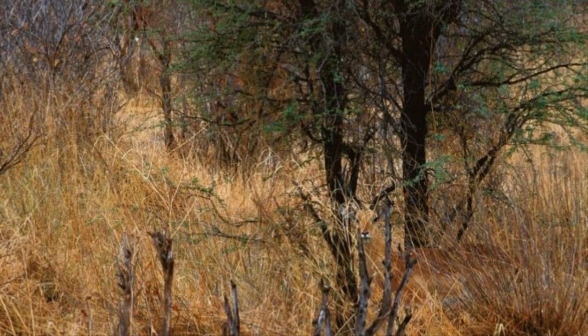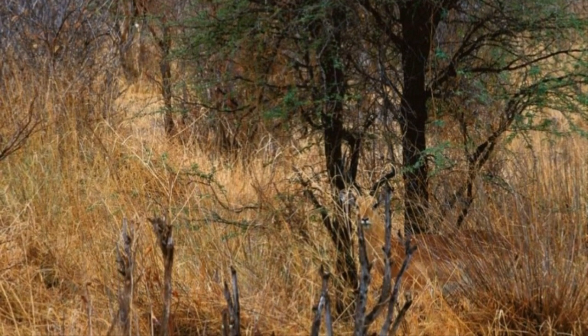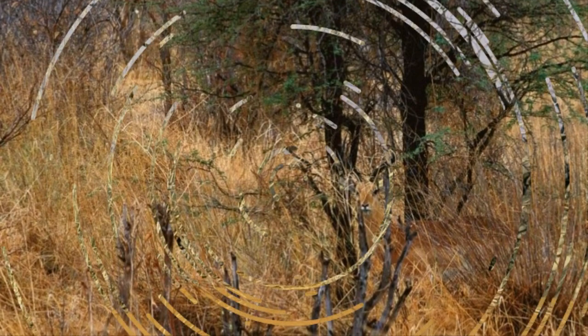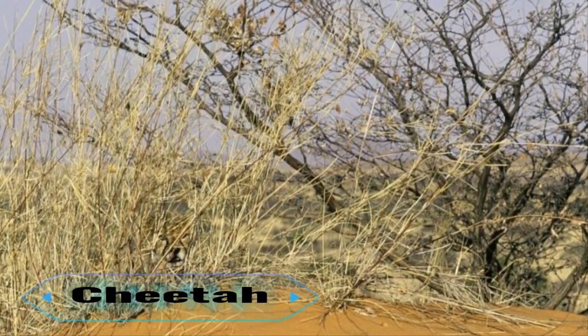6. Impala. No, not the Chevy variety. You can find an impala typically in the woodlands or between plains and savannahs. Their lyre-shaped horns are a unique feature on males. Can you spot the impala in this picture?